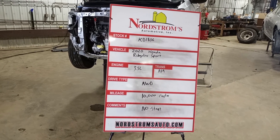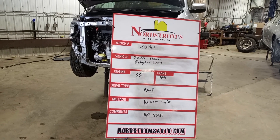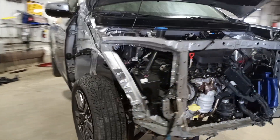Stock number KD 1806, 2020 Honda Ridgeline Sport, 3.5 liter automatic nine-speed transmission, all-wheel drive with approximately 10,000 miles. According to Carfax, this one does not start — nothing really lights up on the inside, and there's a bunch of stuff unplugged or missing.